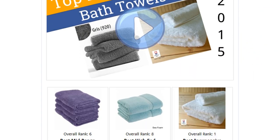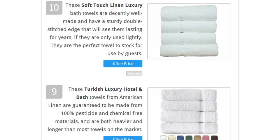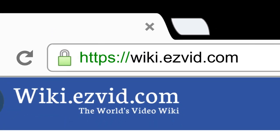To see all this stuff, go to wiki.easyvid.com and search for bath towels, or click beneath this video.